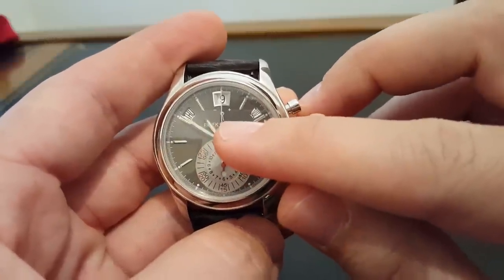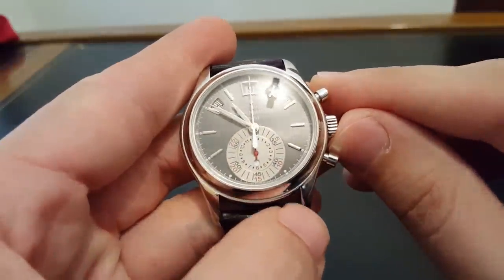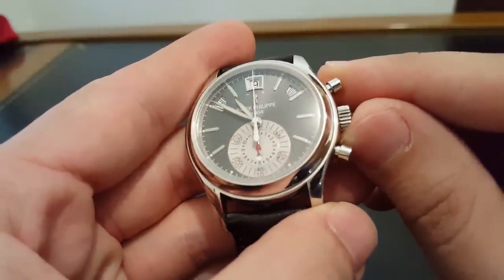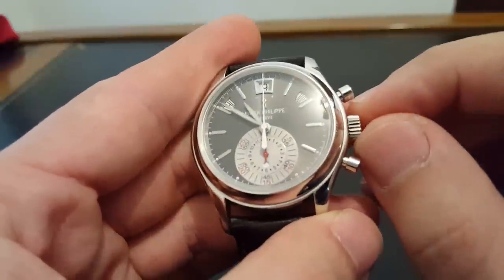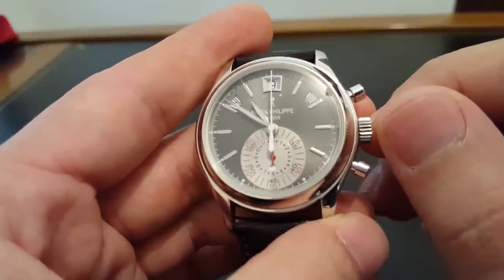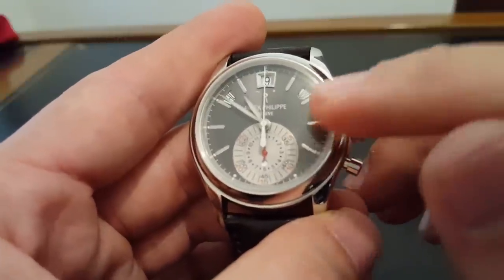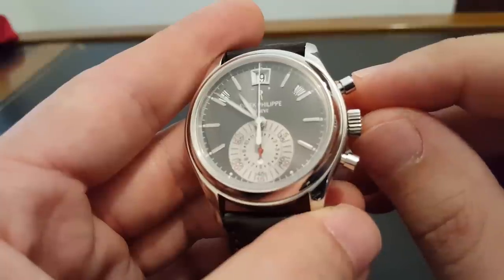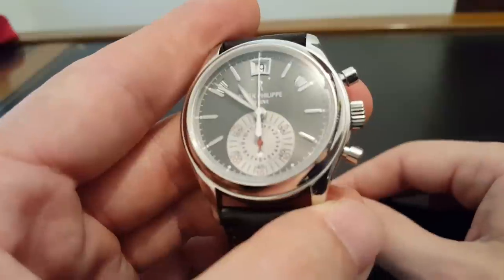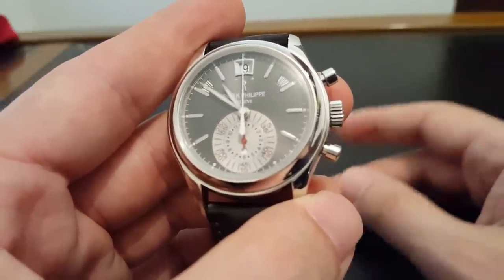Under there you see a power reserve — minus is empty and plus is all the way full. Some people think this is useless on an automatic watch, but I actually think it's almost more useful on an automatic, because you have less direct control over how much wind is in it. It's nice to pick it up and see where you are. Right now I just pulled this out of the safe and wore it yesterday, so we're at about half wound. I'd just put it on my wrist and go about my day, and in a few hours I know it would be fully wound.